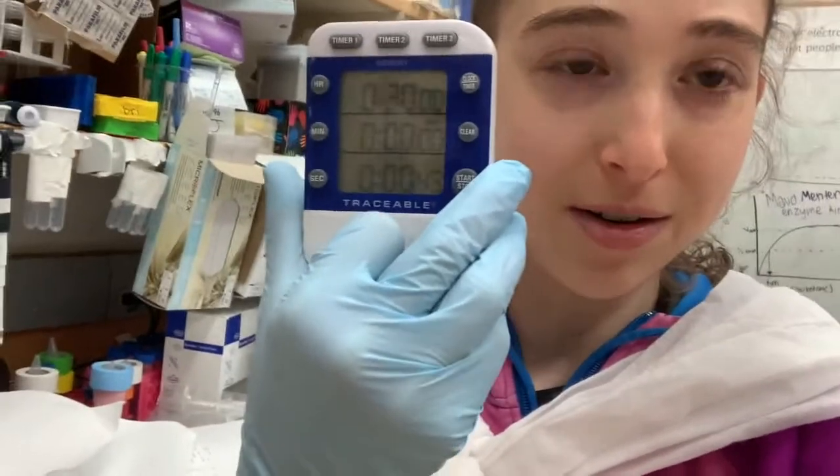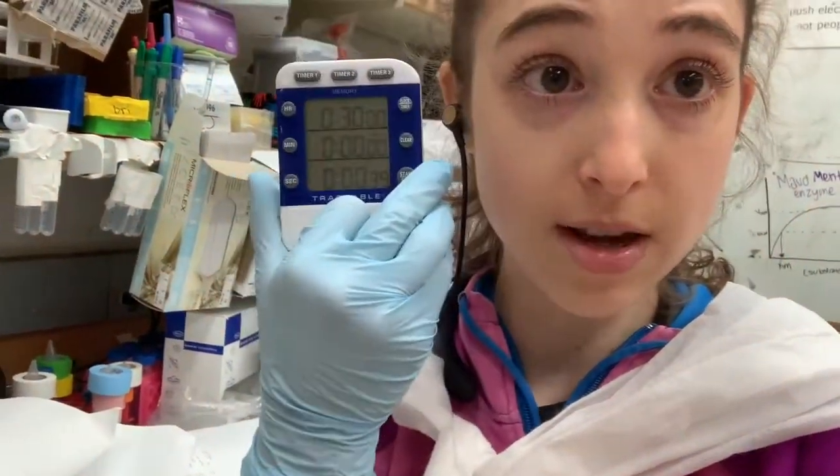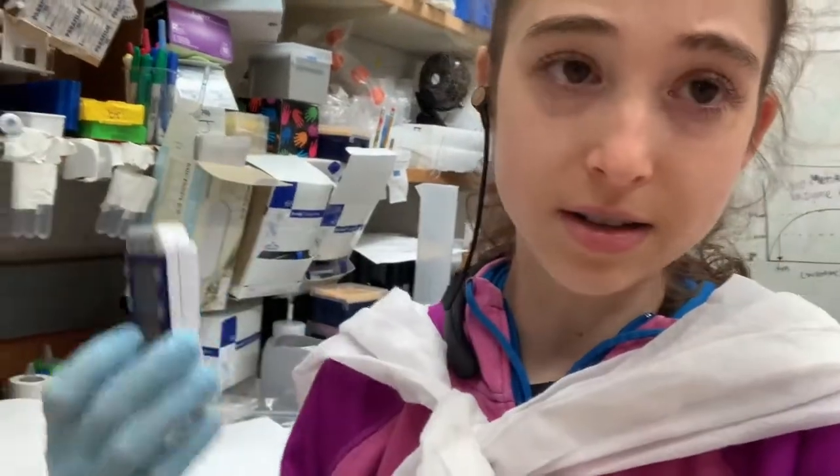I've actually recorded that video earlier, so I'll slice it in here because right now I've got to go to my next time point. At the beginning, they're like 30-minute time points, so it's easier and not in the hot room. I can just make a video in between.